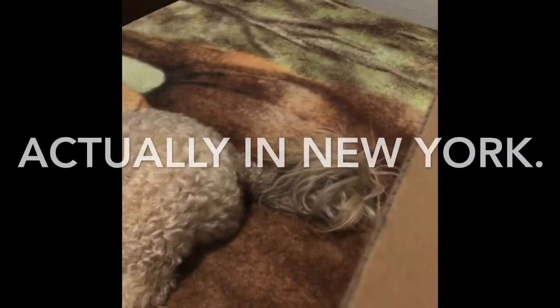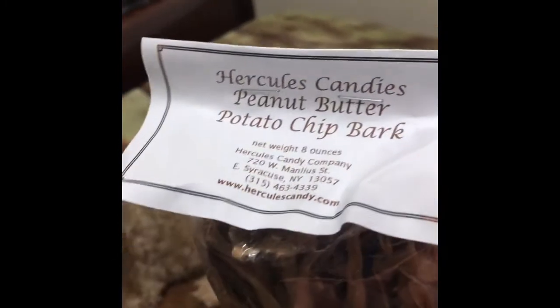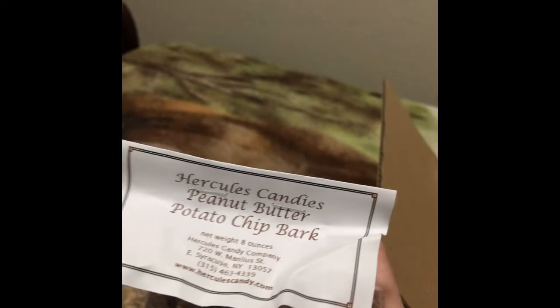I got three raspberry dark chocolate cream eggs. And something I have never ever tried before but I'm super excited to try is their peanut butter chocolate chip — sorry — potato chip bark. I've been watching it and I've been wanting to get some, so here I am, getting me some potato chip bark!